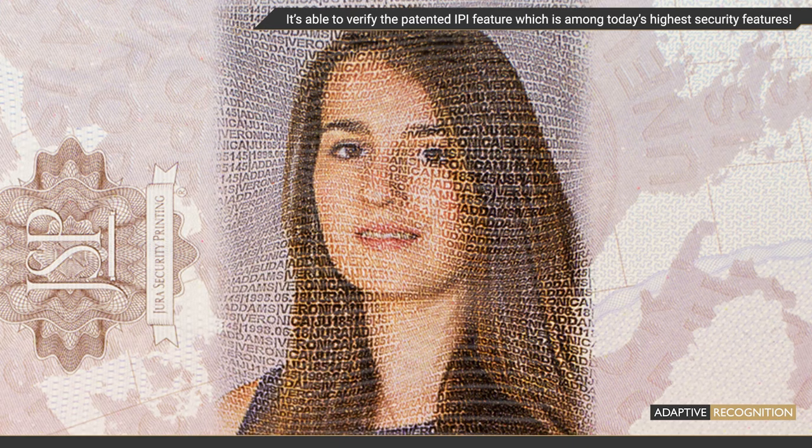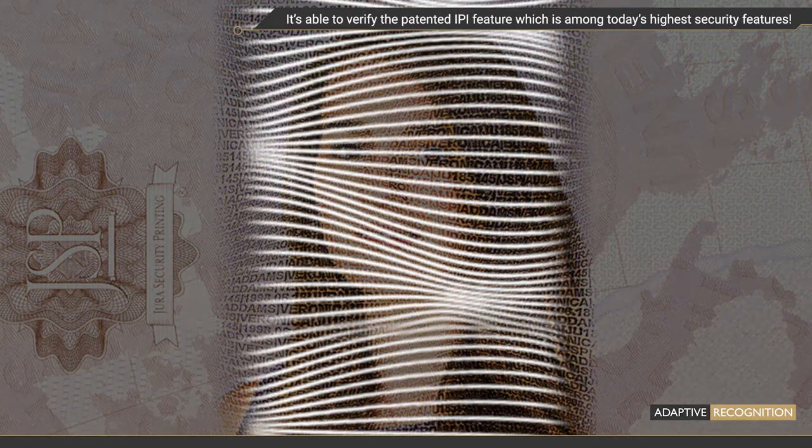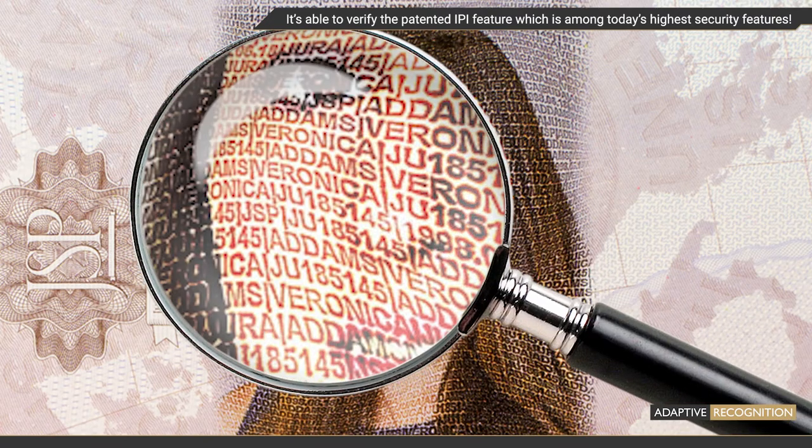Letter Screen is a patented process from Yura to print or engrave a high-security secondary ghost portrait. The portrait of the document holder is built up from microtext printed along a wavy line structure. The microtext is personalized, citing personal and document data. The wave structure is different in every document because it is created with a unique platform. Letter Screen is a real multi-level security feature.